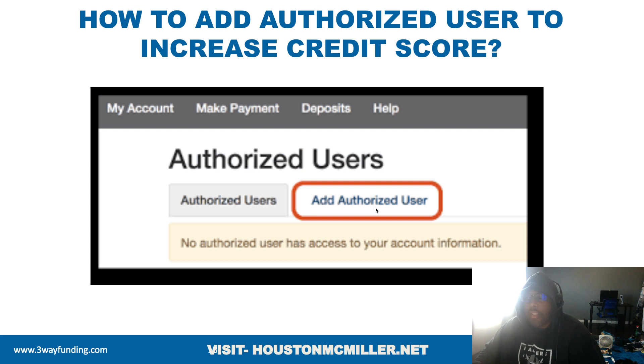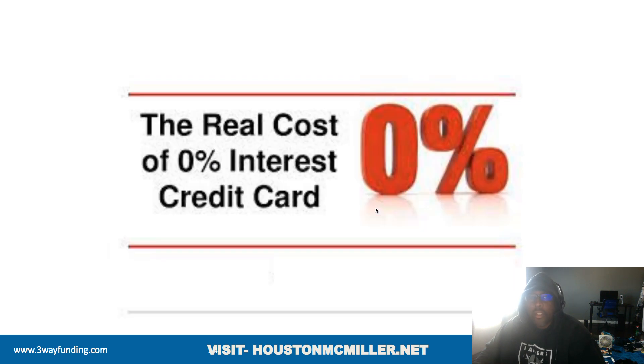Now the last thing I'll tell you to get the maximum amount of funding: I know there are zero percent interest credit cards out there. However, once you have enough primary trade lines on your personal credit file and your credit score is around 680–690, I would look for zero interest business credit cards — like with US Bank, Citibank, Wells Fargo. Get zero-interest business credit cards so that if you need to use a credit card, make sure it's a business credit card. That way, if you max it out, as long as you continue making payments, it will not affect your personal credit.